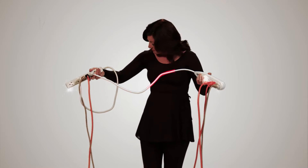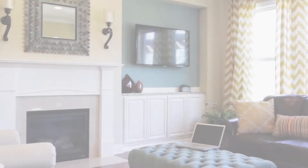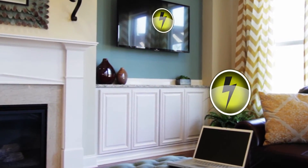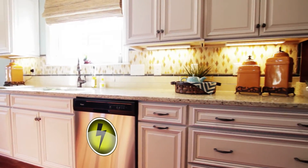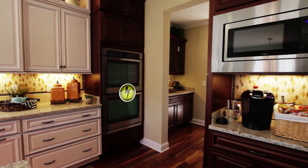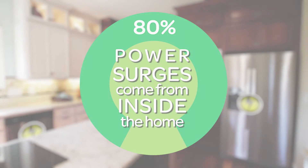So while you might think those surge strips you got on sale are all you need to protect your electronics, think again. Electrical contractors and home builders know electrical surges cause big problems, and 80% of surges come from inside the home, not from lightning strikes or power outages.